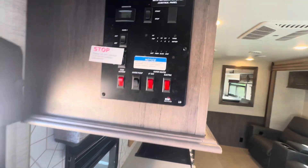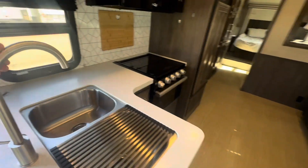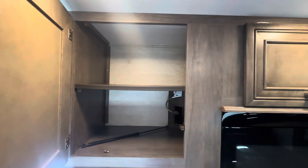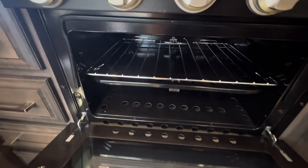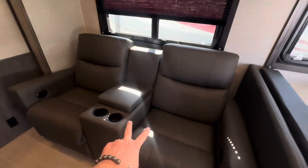Generator is at 36.9 hours. You've got slide switches, monitor panel, and tank heaters. Stainless steel sink with plenty of storage underneath. Three-burner range with a clean oven that's hardly been used. LED lighting throughout.